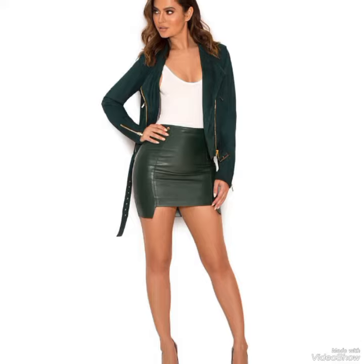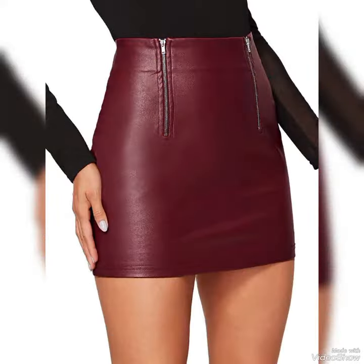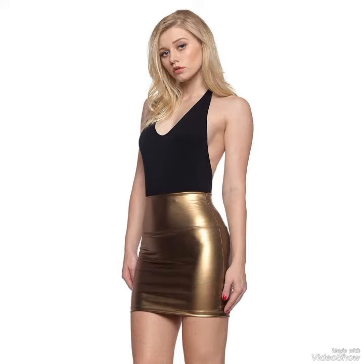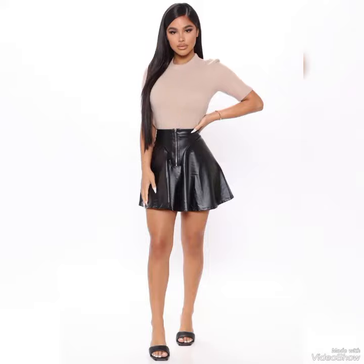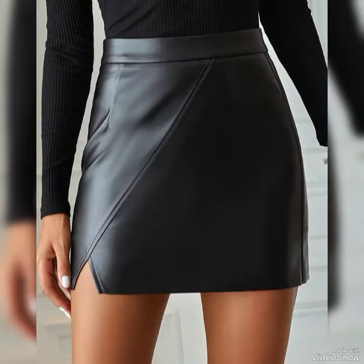If you are looking to add a touch of sophistication and style to your wardrobe, then leather miniskirts are the perfect way to do it. Made from high quality leather that's soft to the touch and incredibly durable, these skirts are the epitome of timeless fashion.